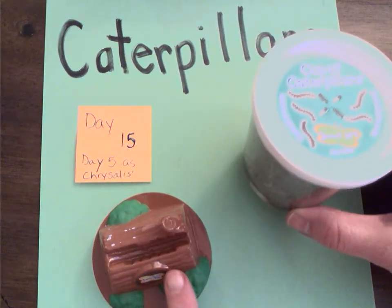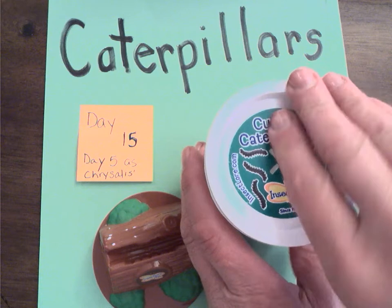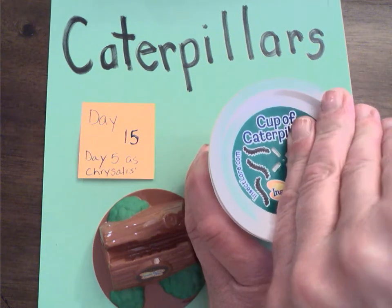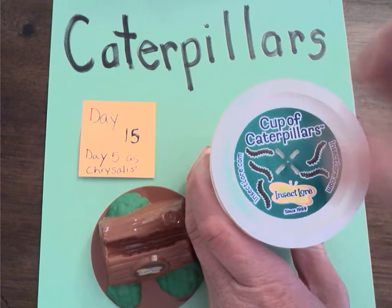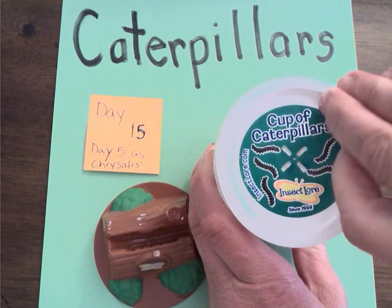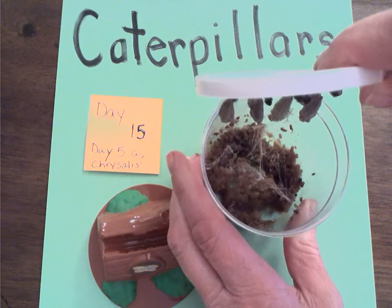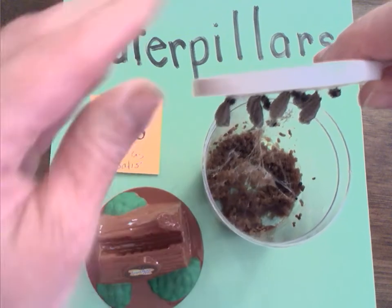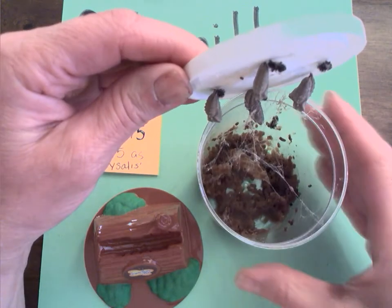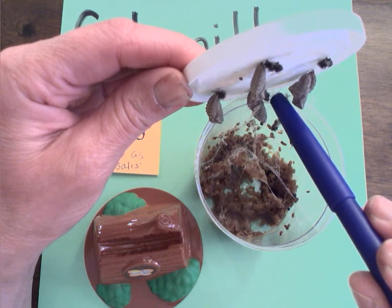They're going to sit in here. Let's try this — I'm a little scared. Notice, boys and girls, as I take off the lid, you're going to see how they're attached to the top of the cup. There's a special fabric there.